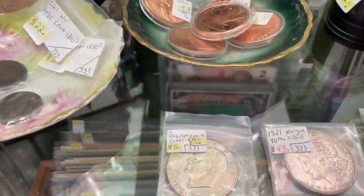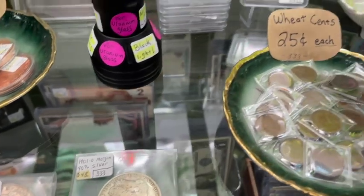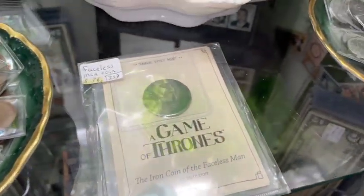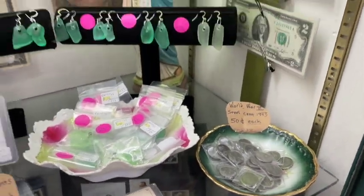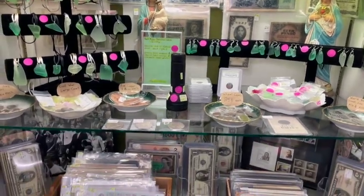We have our coin bowls and coins on display also on this shelf, along with our widow's mites. There's a Game of Thrones coin there also. That is what the middle shelf looks like.